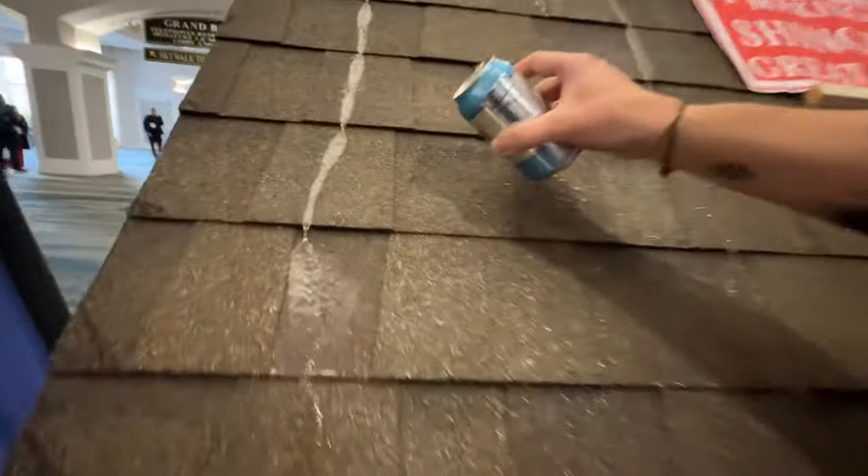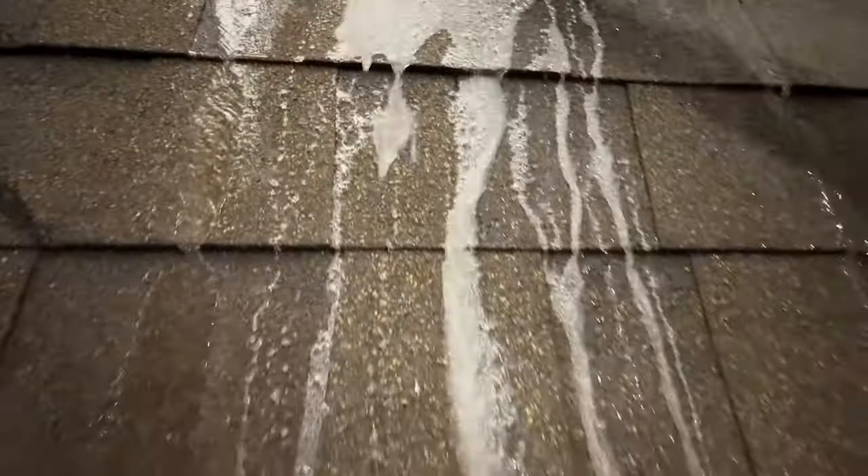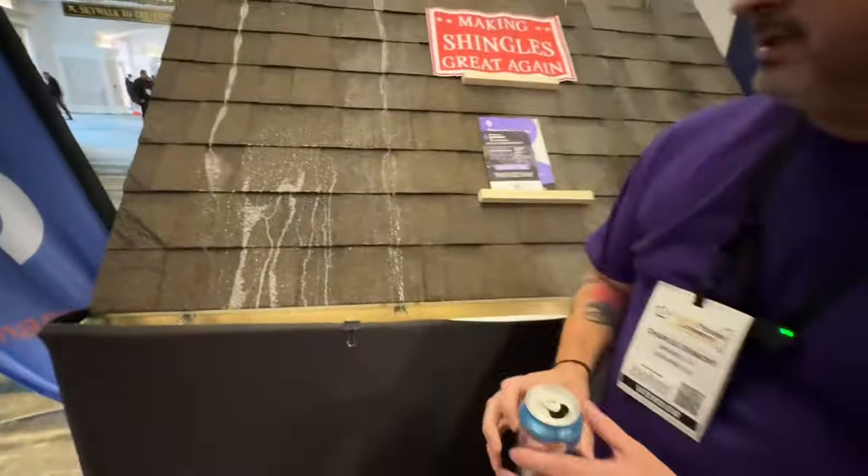When you do it over our treatment, look at the bubbles — the CO2 doesn't go into the shingle at all. That's why we can stop the aging process of a shingle and extend the life of a shingle up to 15 years, because of nanoparticles.